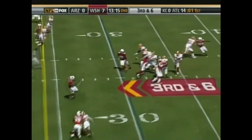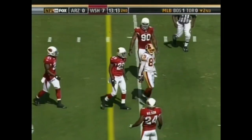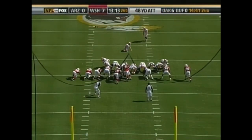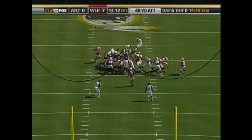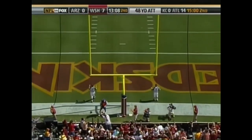Redskins have to get to the 24. Pass broken up by the rookie out of Tennessee State, Dominique Rodgers-Cromartie. Brooks had trouble with the snap last week but gets this one down. The kick by Suisham — it's good.